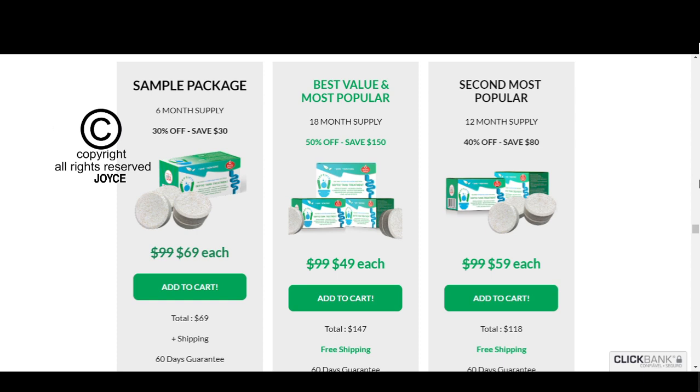Septifix really does work. If you are thinking of using it, you can use it without fear because I am sure you will have a good result with it. Just be careful on the site where you will buy, so as not to end up losing your money with counterfeit products. To help you, I left here in the description of this video the official website of Septifix with guarantee for you to access. I hope I helped you with that information. Bye.